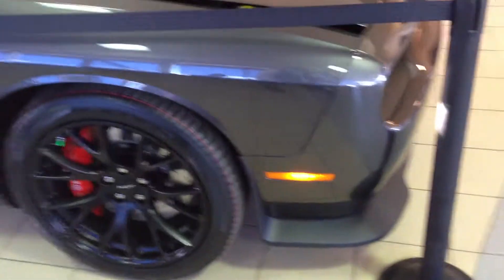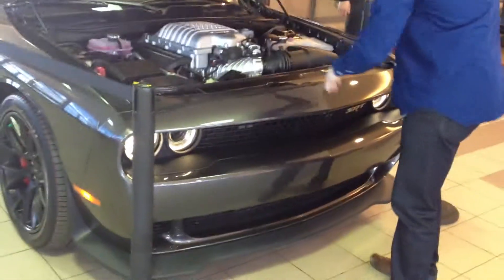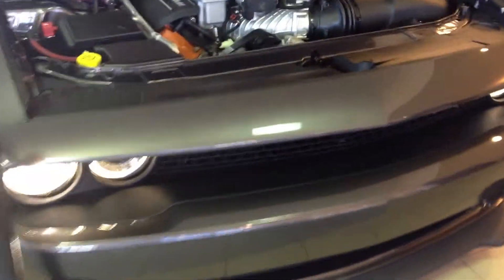Want to pop the engine hood for me? Let's have a look under the hood. I got my lovely assistant here going to help me out with that. There we go. Big, supercharged V8.